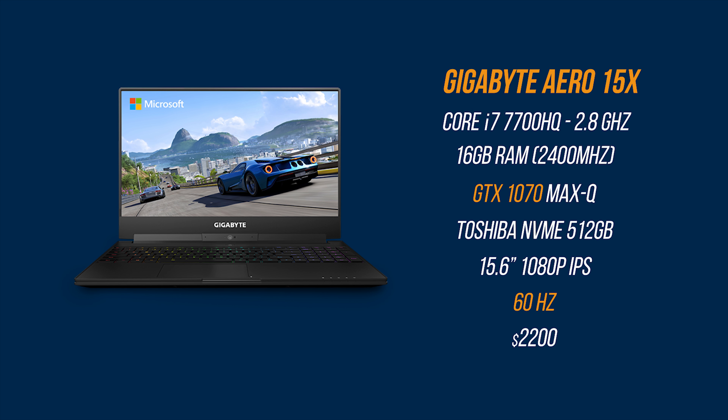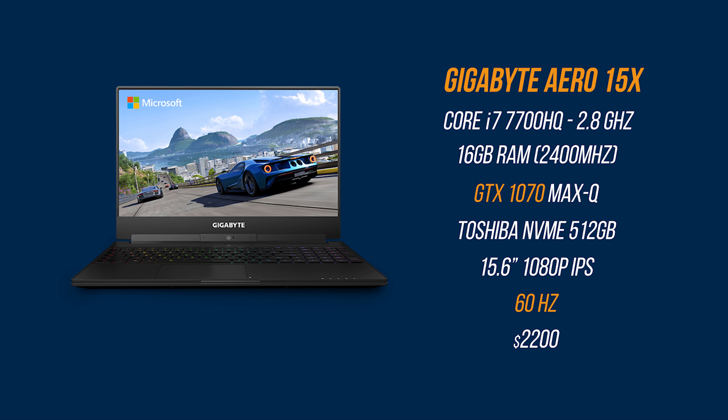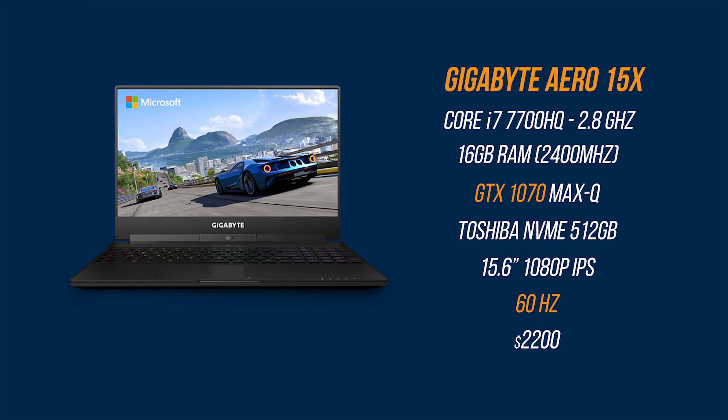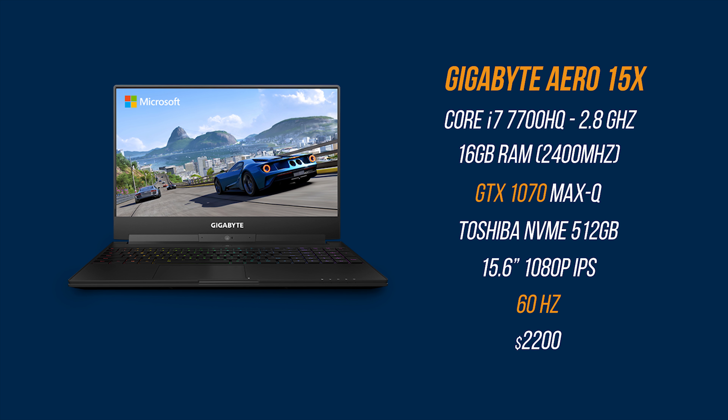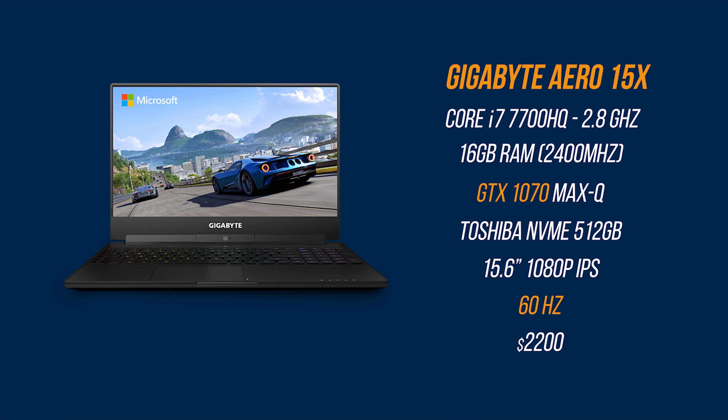On the other hand, we have the Gigabyte Aero 15X featuring the exact same specs except for the GPU — in this case a GTX 1070 — along with a Toshiba NVMe SSD and a 1080p 60Hz IPS display, retailing for $2,200. These notebooks are designed and geared towards a specific audience that cares about performance, portability, and efficiency in a compact form factor.